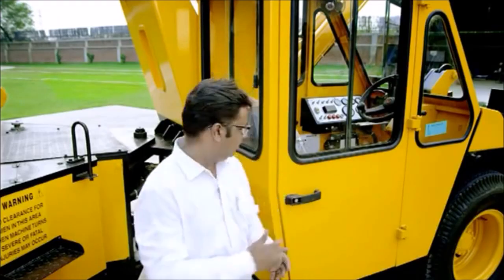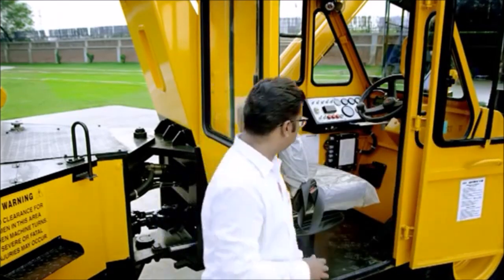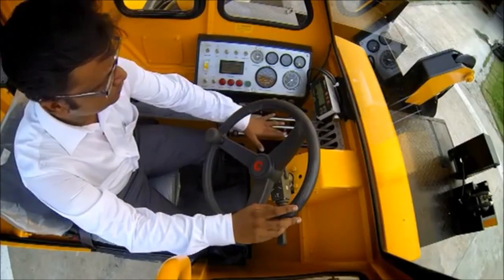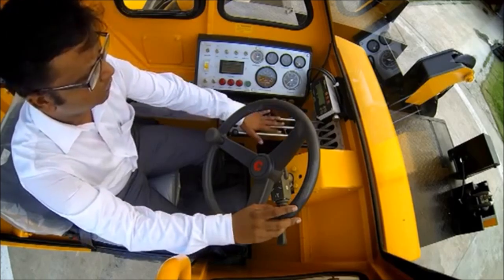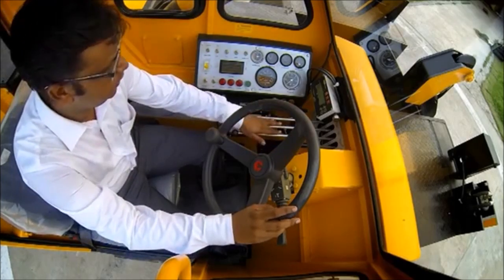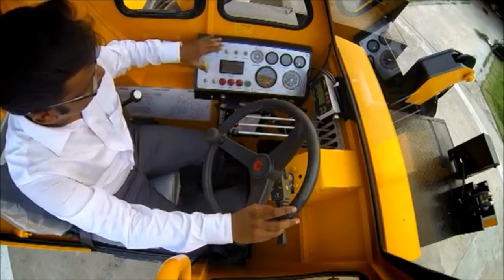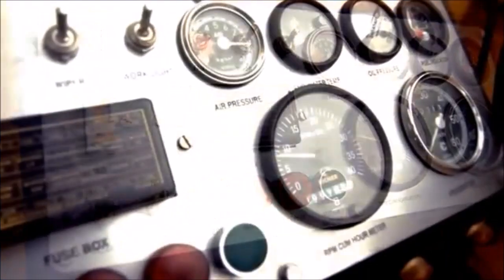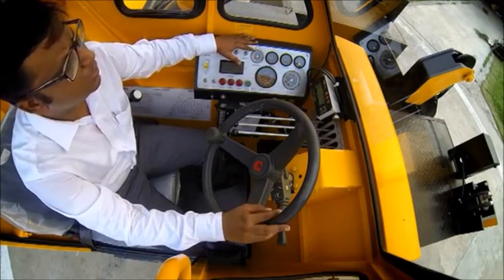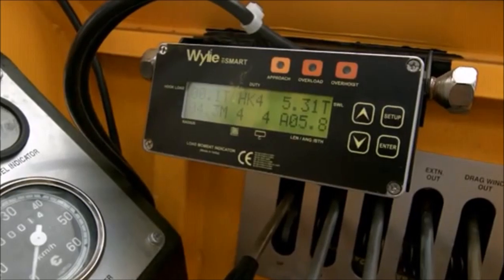Let us talk about the cabin. The cabin is very spacious, as you can see from inside. We have the levers which we operate to do all the crane operations — for the outriggers, for the drag winch, extension out, extension in, for the winch, and for taking the boom up and down. We have the dashboard which has all the functions and indicators required on this machine, and this is the Wylie dashboard for the safe load indicator. The drum is fitted on the boom but all the readings can be seen on the display here.